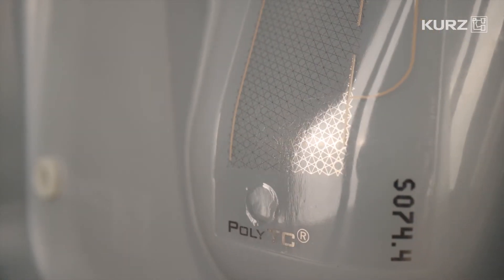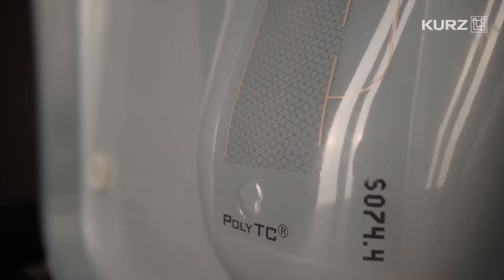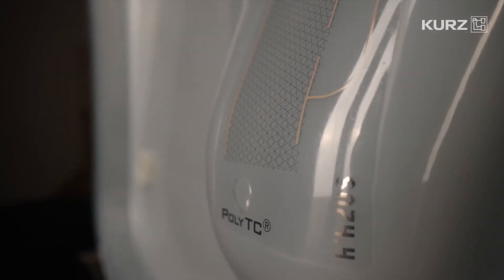Thanks to their flexibility, the touch sensors also allow for any layout of the sensor systems. This provides for a very high-quality, functional HMI interface in cars. PolyTC touch sensors consist of flexible, transparent polyester films printed with conductive and transparent layers.